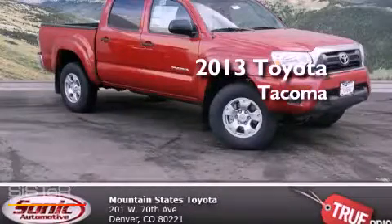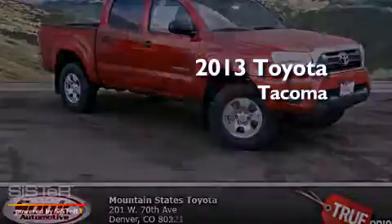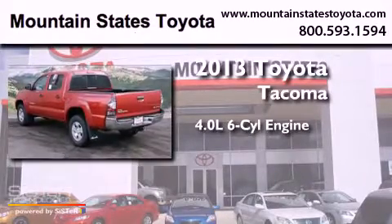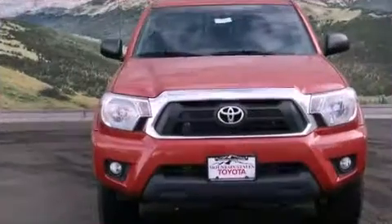This is a brand-new 2013 Toyota Tacoma. It features a 4.0-liter six-cylinder engine, a five-speed automatic transmission, and four-wheel drive.